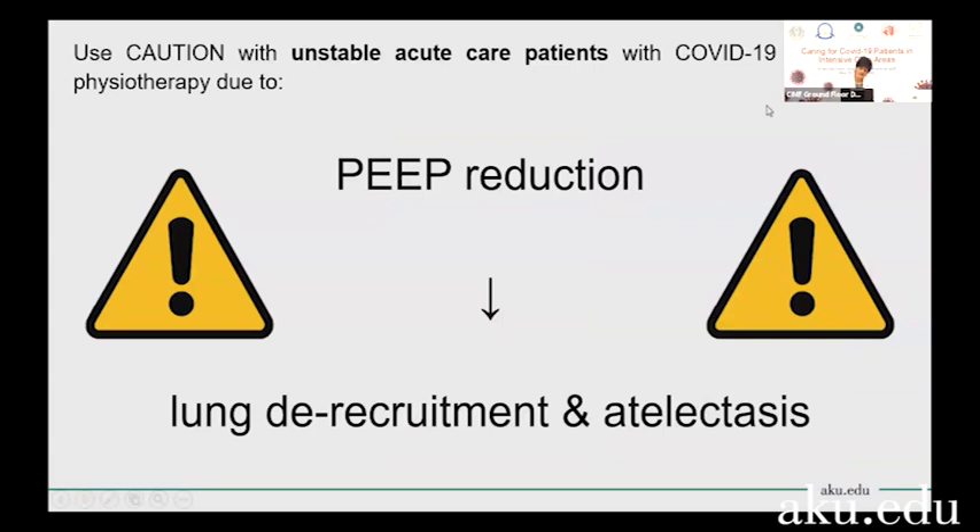Before I wrap up, I just want to reiterate that these patients are extremely fragile, especially if they're still intubated in the ICU. COVID-19 doesn't just affect the lungs — it actually affects multiple organs. Any rapid or sudden movement done to the patient's limbs will cause a reduction in PEEP, which will in turn result in the recruitment of lung tissue and atelectasis, meaning we're taking a huge step back. So anything you do should be done gently and gradually.